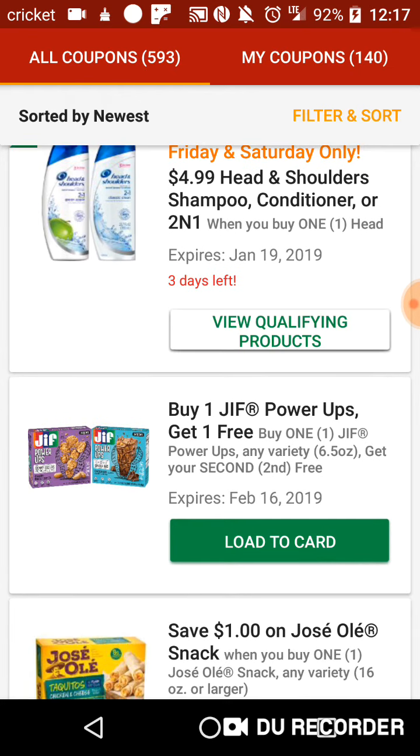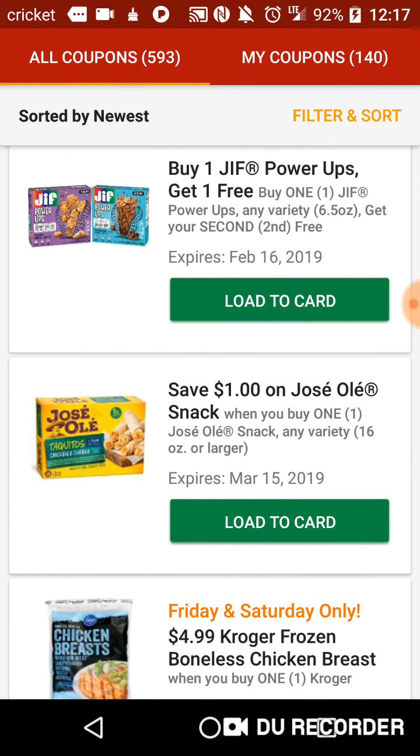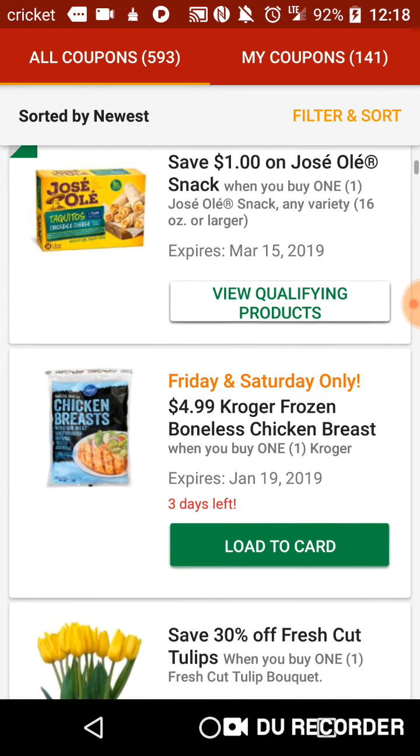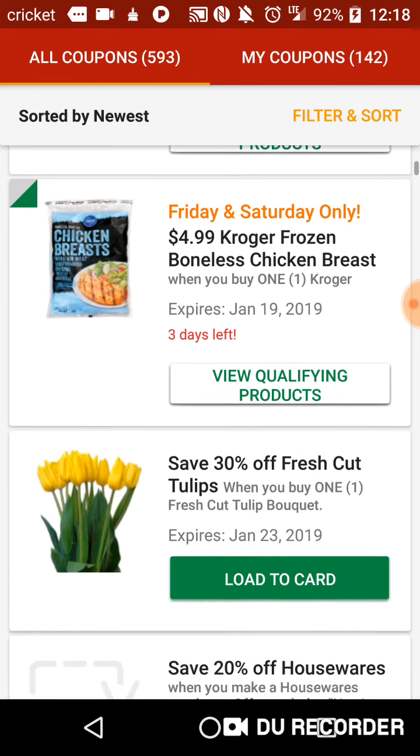If the P&G coupons did not expire, that would be nice, because that would have been $5 off two, making that like $2.49 or something like that. I'll deal with that at the end. $4.99 Kroger Frozen Boneless Chicken Breast. Definitely download.